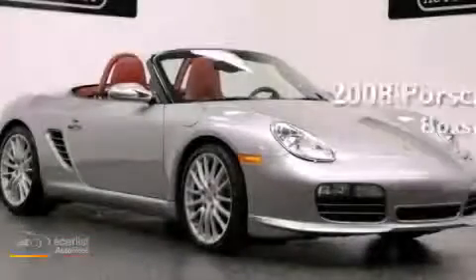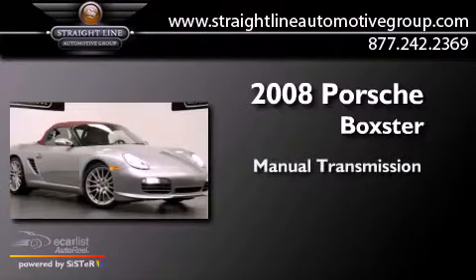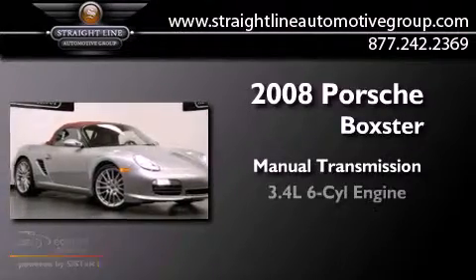This is a 2008 Porsche Boxster. This convertible has a manual transmission and a six-cylinder engine.